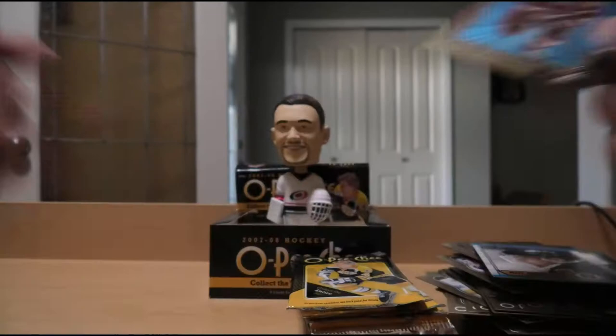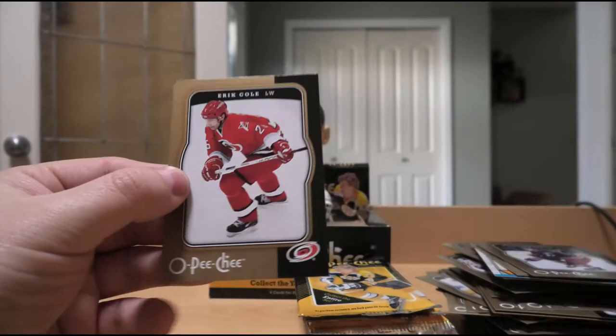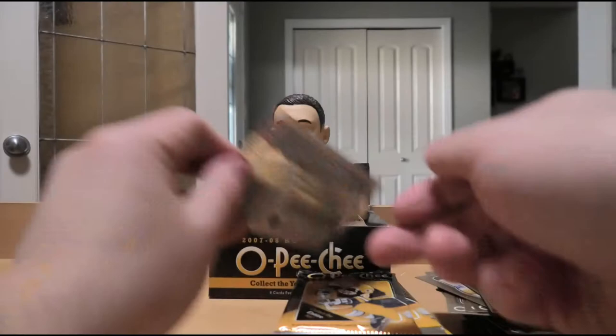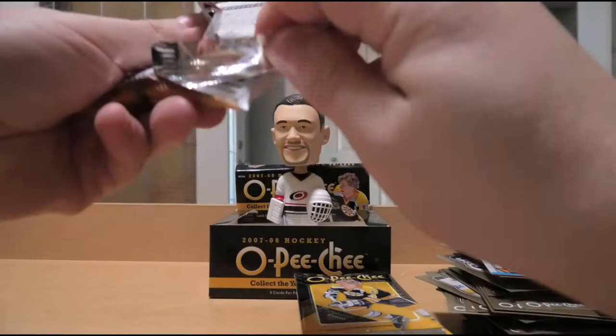Rostislav Klesla, Shane Doan, Daniel Sedin, Steven Weiss, Jonathan Bernier - starting goalie of the New Jersey Devils - Eric Cole. Radek Martinek, Maxim Afinogenov, Colton Orr, Yuri Hudler, Philadelphia Flyers logo. Saku Koivu, Thomas Vanek, Johan Holmqvist, Amir Mlikotic, Mark Rycroft, Steven Reinprecht. Mike Commodore, Shane O'Brien, Timo Salonen, Peter Budaj, Mika Kiprusoff, Nikolai Antropov.